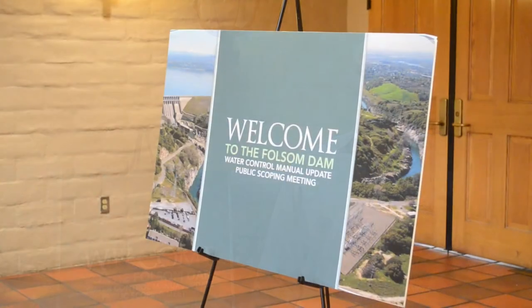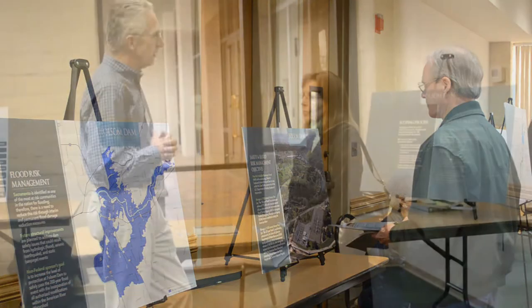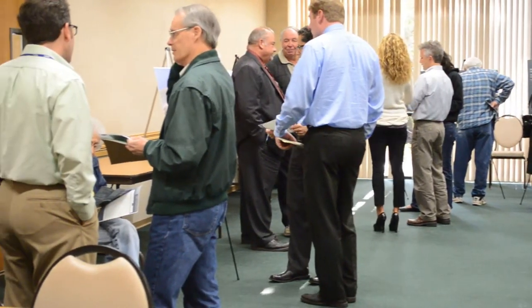My name is Dan Artho. I'm a senior environmental manager for the U.S. Army Corps of Engineers and the environmental lead for the Folsom Dam water control manual update. We're in Folsom today to provide information on our proposed changes to the water control manual, as well as soliciting feedback on information that we might need as we evaluate our changes to the water control manual.